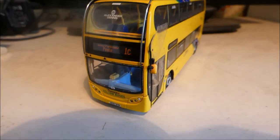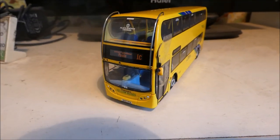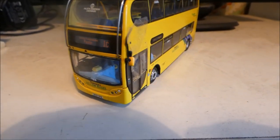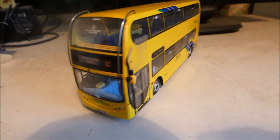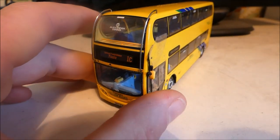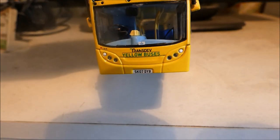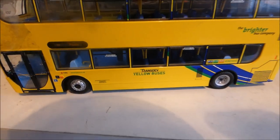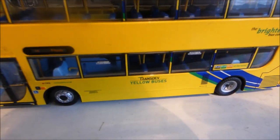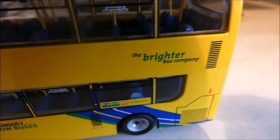Next we have a Yellow Bus — well, an ex-Yellow Bus to be precise, as Yellow Buses are sadly no longer around, but we still remember them. This is an Alexander Dennis Enviro 400, a 2007 make — again the number plate gives you a clue — and the fleet number is 186. Back in the day it was branded as Trans Yellow Buses, and then it said 'the brighter bus company.'